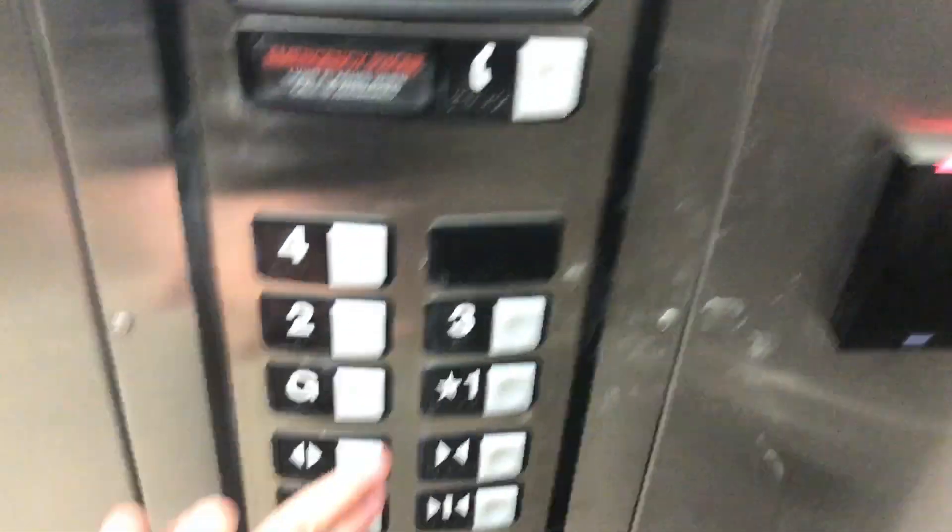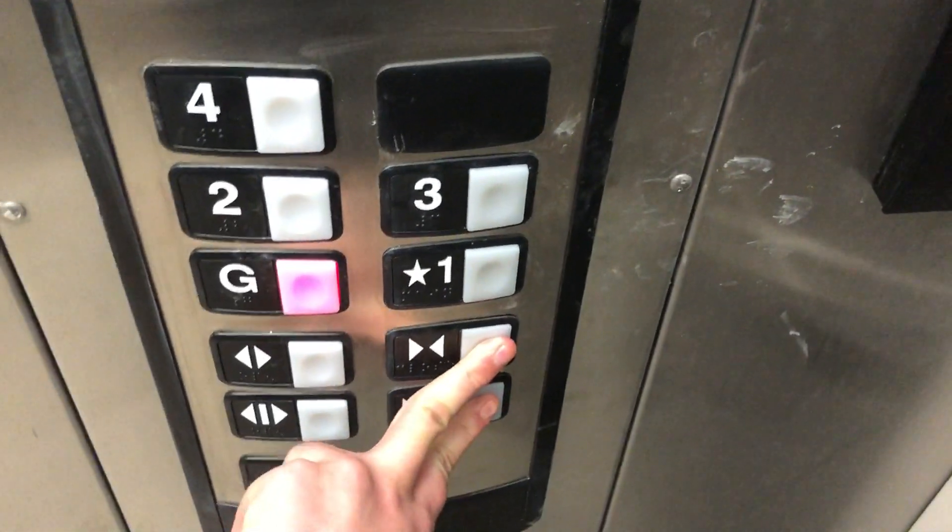I wonder if it's locked. I wonder if it's a garage and all the floors are locked. Oh, no, that works. Grounded garage or whatever. I guess the upper floor is locked because it might be like 10 units here.